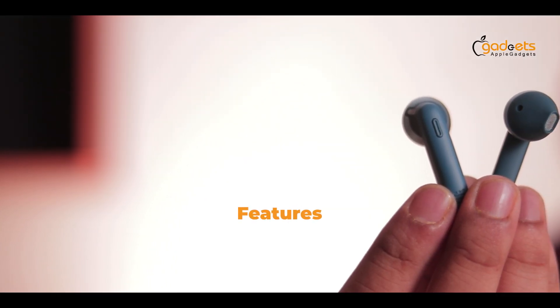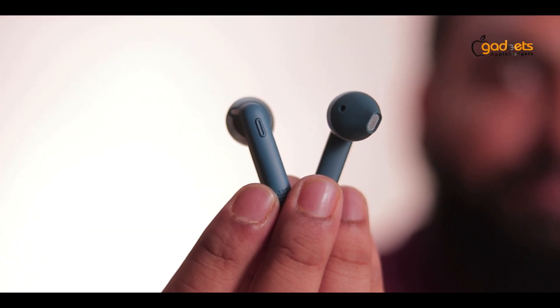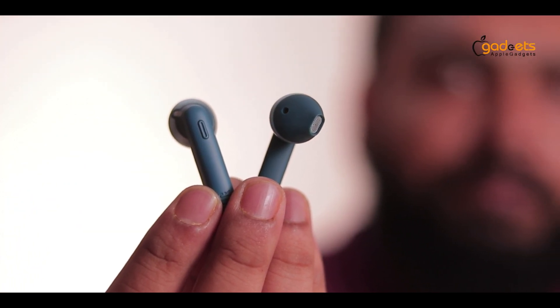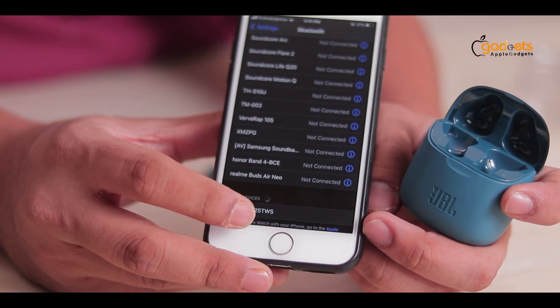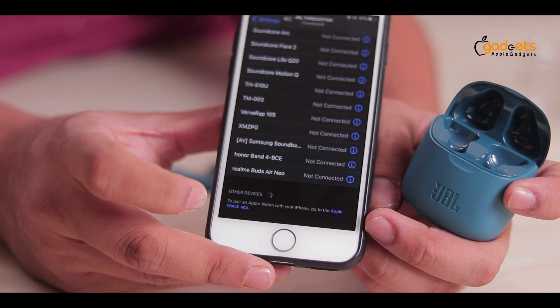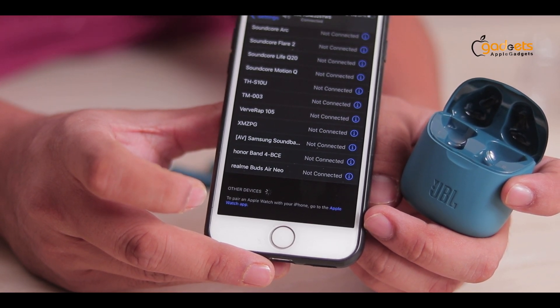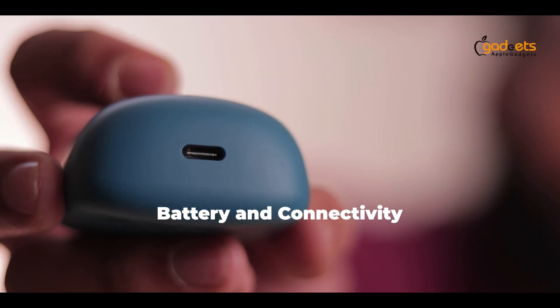The JBL Tune 225TWS supports Google Assistant, Alexa, and other voice assistants. It features fast pairing and Bluetooth version 5.0. The battery backup is 35 hours, making it a great device for listening to music.